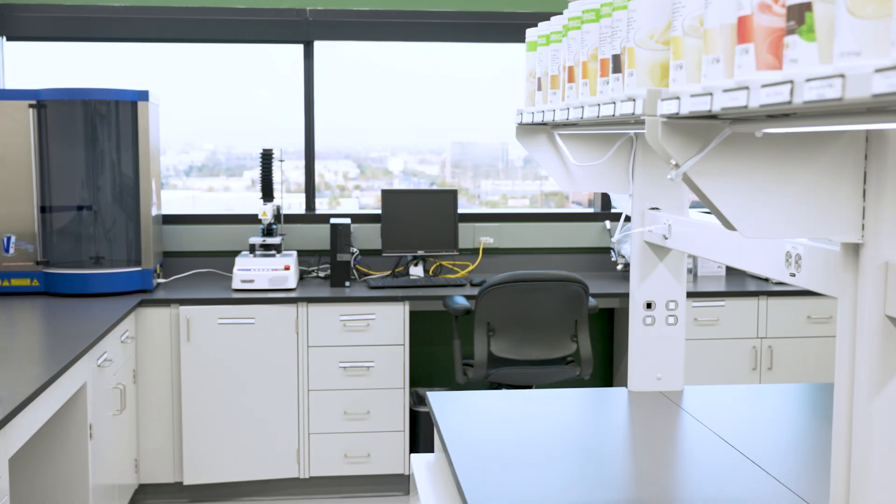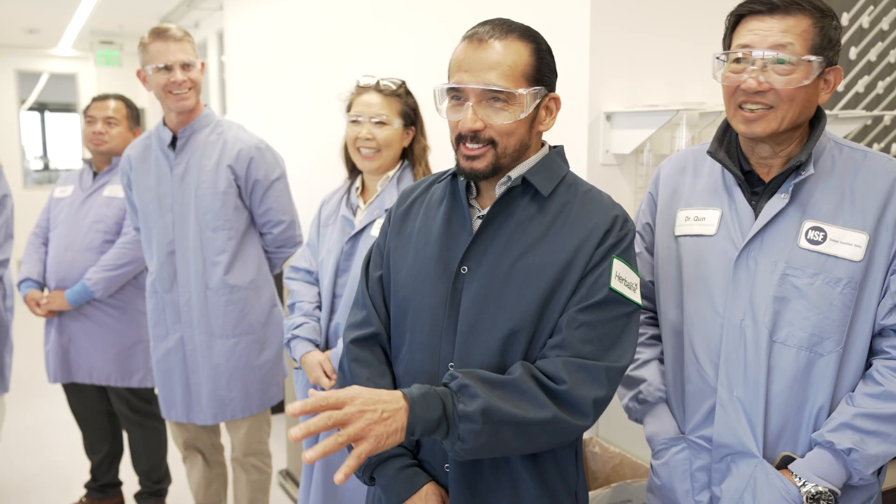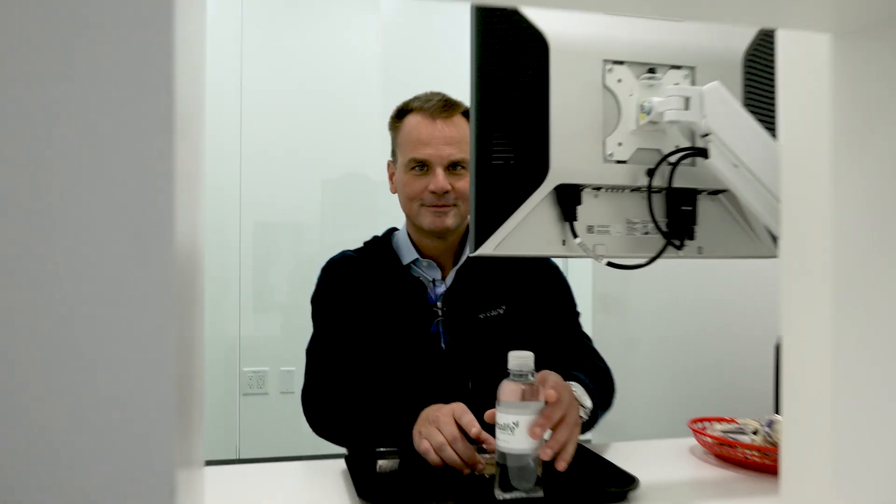Now we're in the R&D lab. This is where ideas meet science and turn into the products you see around the world. The sensory lab is where we test taste and texture. Yes, I got to try a few samples, and they all passed the test.